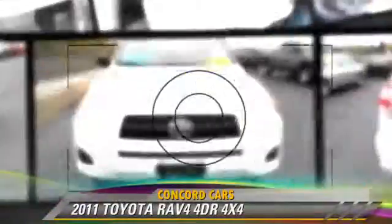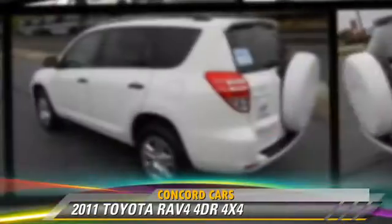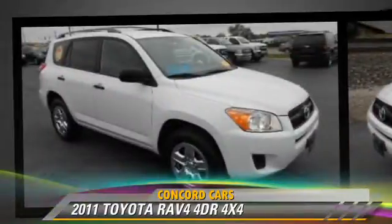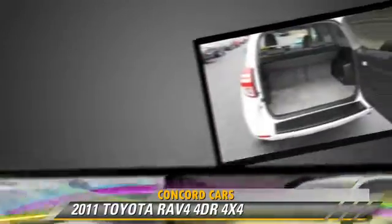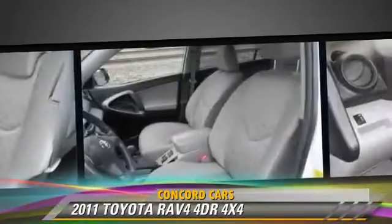The 2011 Toyota RAV4, powered by a 2.5-liter four-cylinder engine with an automatic transmission. This vehicle, with fewer than 35,000 miles on the odometer, gets up to 27 miles per gallon.